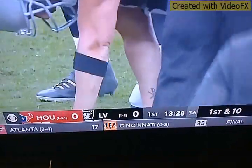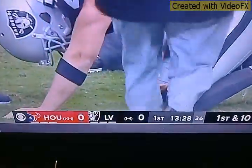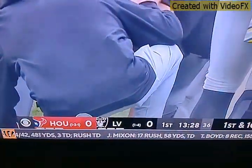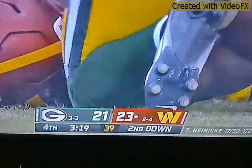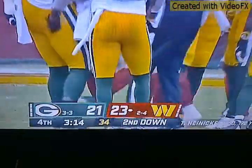I'll be right back. Also showing you a preview — the Las Vegas Raiders, formerly the Oakland Raiders, just had a bye week where they didn't play. They're playing against Houston and it's 0-0. Now we're back to my game — Green Bay Packers versus the Washington Commanders.